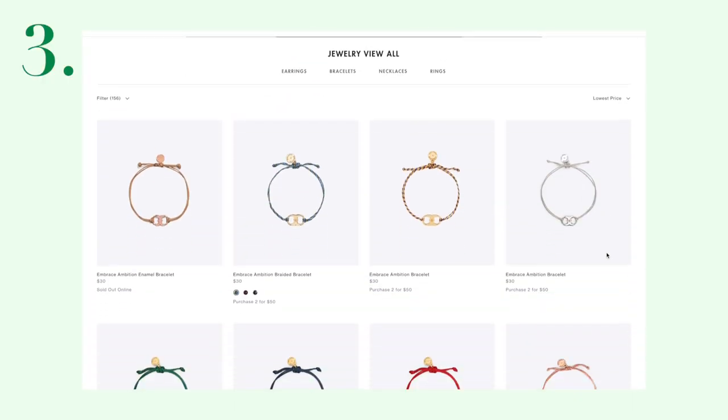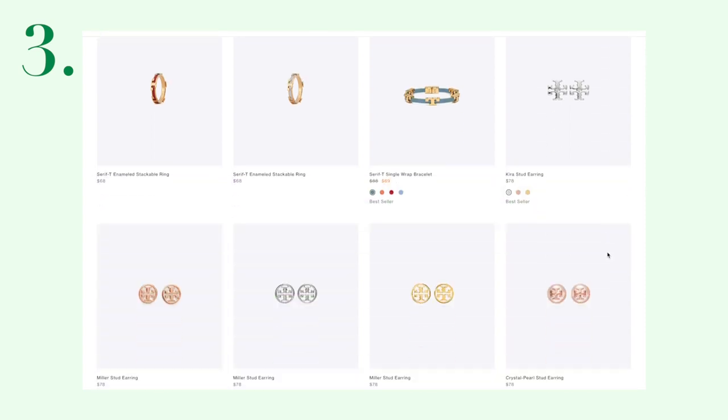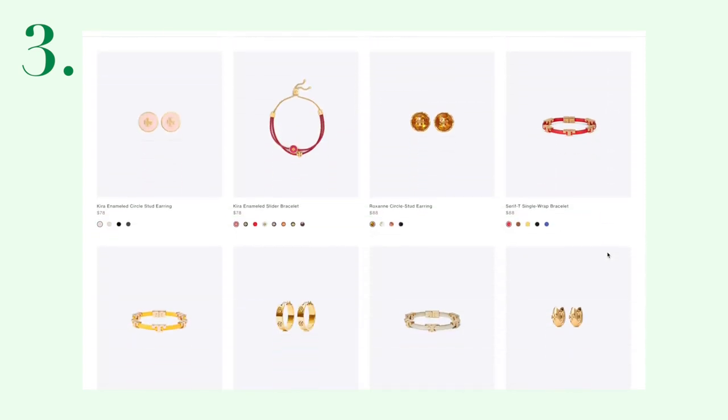You can also check out brands like Tory Burch. A lot of their jewelry pieces could also be under $100 and they make such a cute gift. Now that we have so many Zoom calls and virtual meetings, earrings can really be something that jazzes up the look.